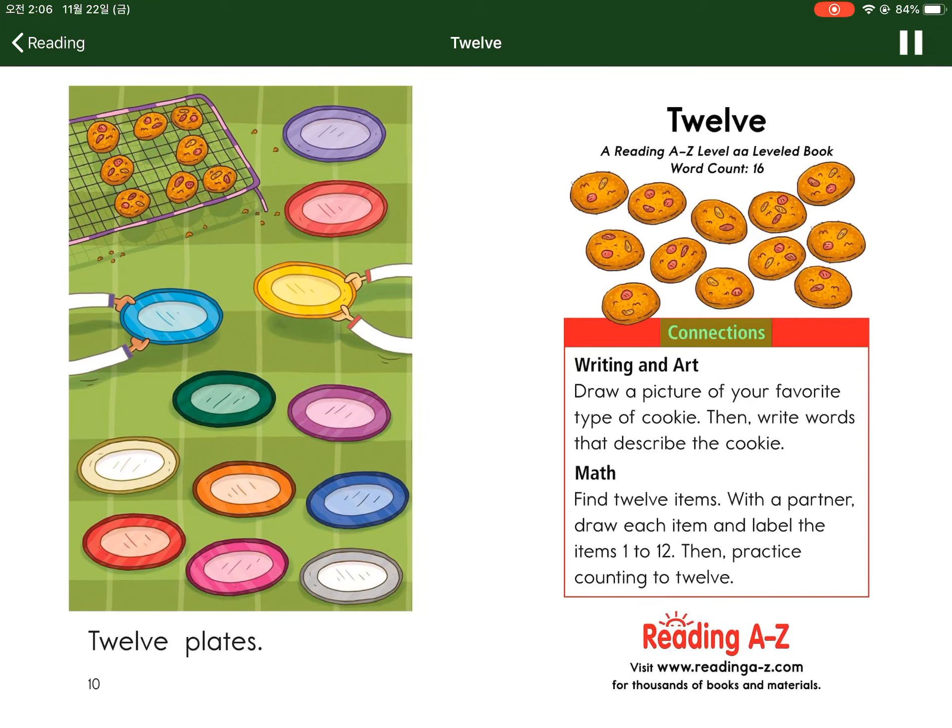Connections. Writing and art: Draw a picture of your favorite type of cookie, then write words that describe the cookie. Math: Find twelve items. With a partner, draw each item and label the items one to twelve. Then practice.